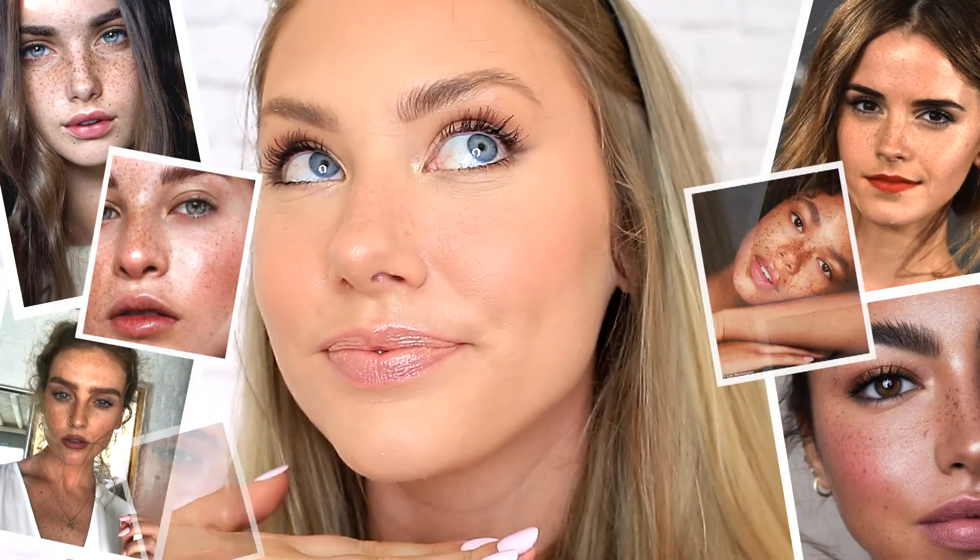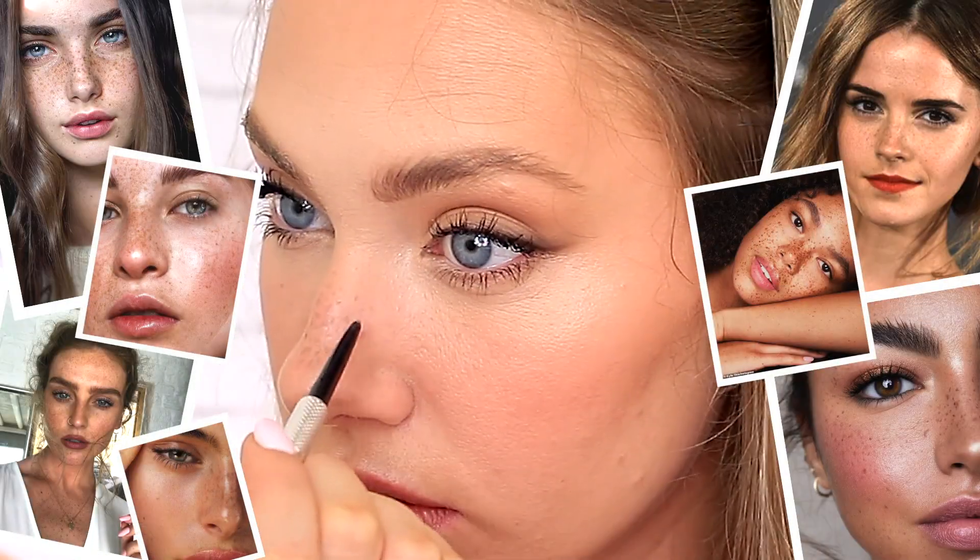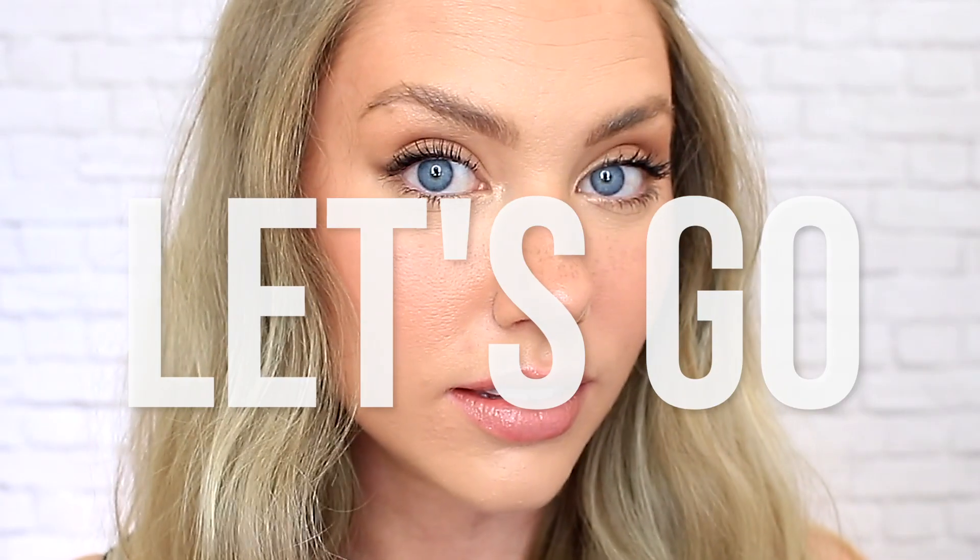I wasn't really sure what kind of look I was going for here. All I knew was that I wanted freckles. I want them. I love them. Embrace them if you have them. I've been trying to perfect the fake freckle for a while now and I think I finally got it down pat. So I suppose we could call this look an almost sun-kissed natural glam.